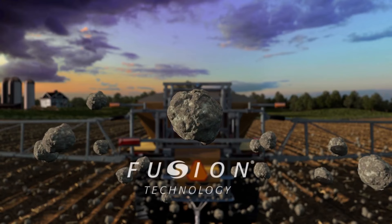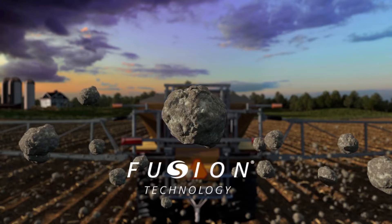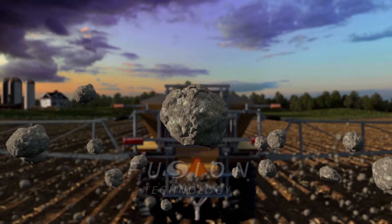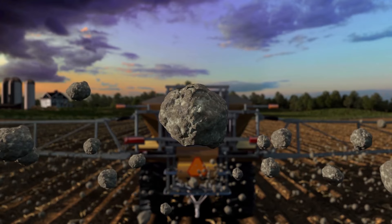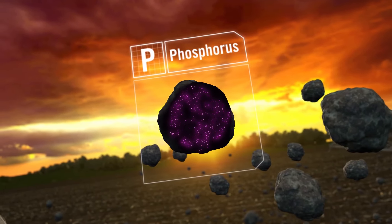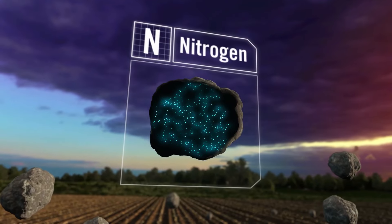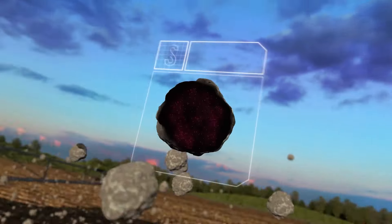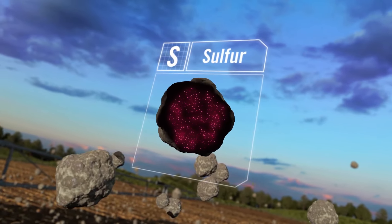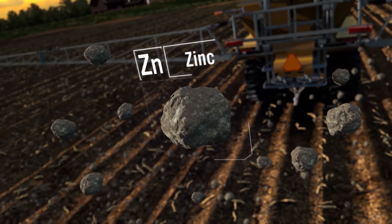The Mosaic Company developed Fusion Technology out of the belief that there is a better way, a smarter way to do crop nutrition. Through this process, MicroEssentials combines a carefully balanced ratio of vital nutrients into each granule, delivering uniform nutrient distribution across the field, season-long sulfur availability, and improved nutrient uptake to each and every plant.